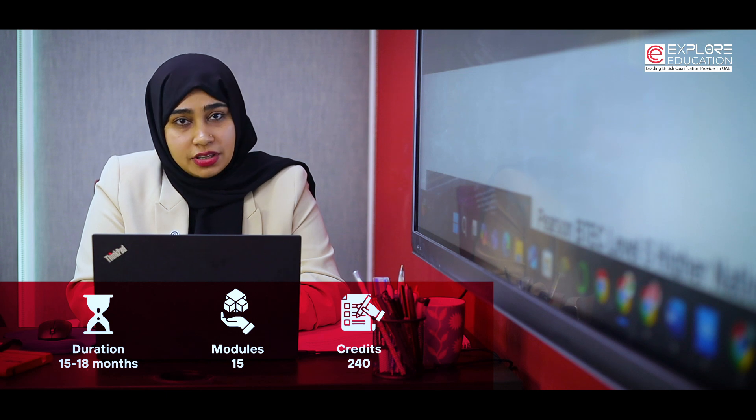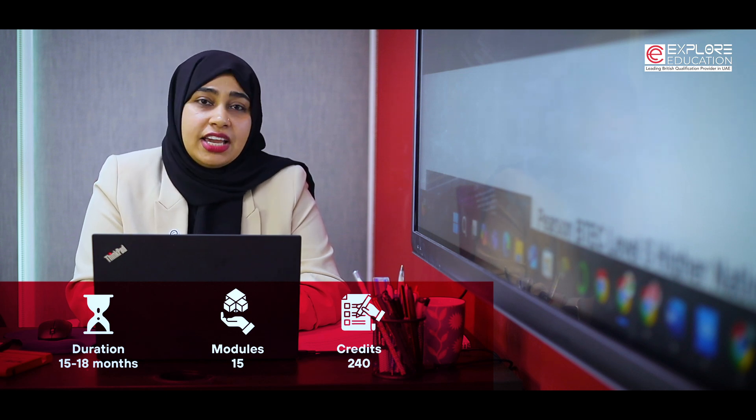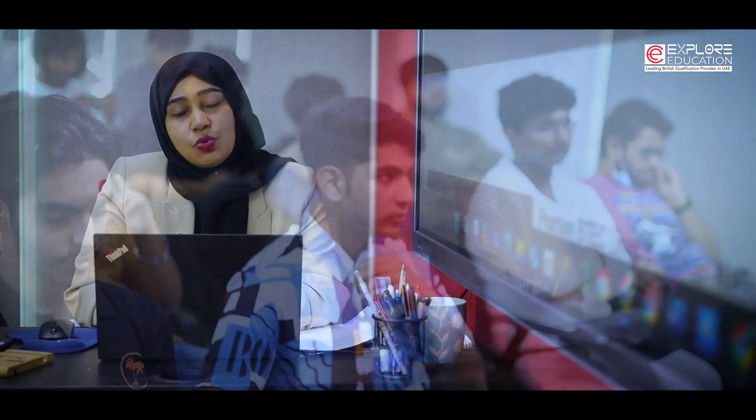Pearson Higher National Diploma in Computing is a two-year program consisting of Level 4 and Level 5. A total of 240 credits are awarded after completion of this program. It consists of 15 units which can be completed over a span of 15 to 18 months. Each unit is a perfect mix of theoretical as well as practical experience. Students can choose from various specializations such as Network Engineering, Software Engineering, Cyber Security, Data Analytics, and more.